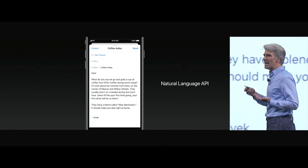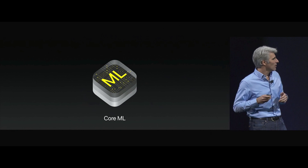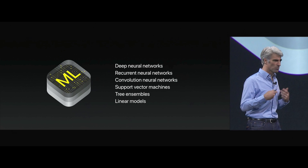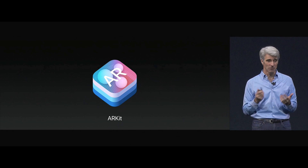And the Natural Language API provides capabilities like tokenization and named entity recognition. Core ML provides high-performance implementations of deep neural networks, recurrent neural networks, convolutional neural networks, and support vector machines. And we have a new core technology called ARKit to bring it to all of you.